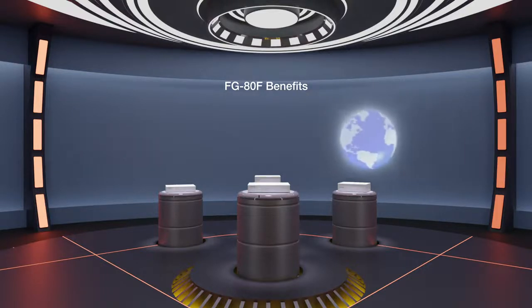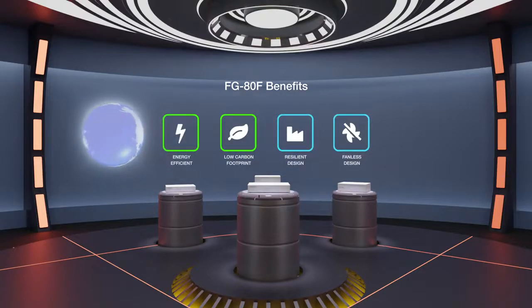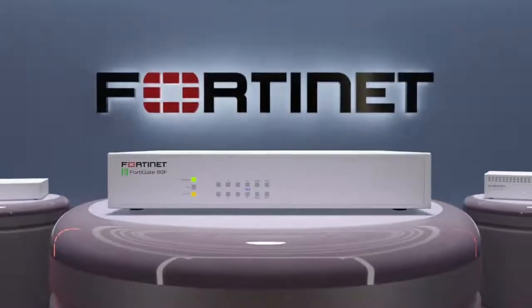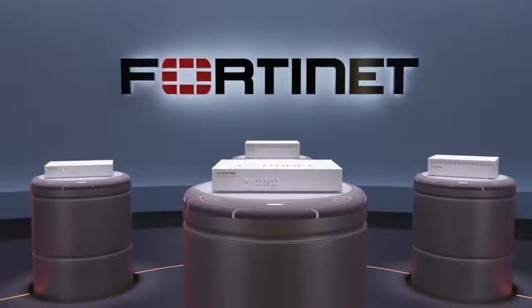The FortiGate 80F is one of our most energy-efficient models to date. Its form factor saves vital resources and space, and its fanless, resilient design is well-suited for high-traffic retail or industrial environments, resulting in less physical maintenance and high reliability. For more information about the FortiGate 80F series, please visit Fortinet.com or talk to your reseller.